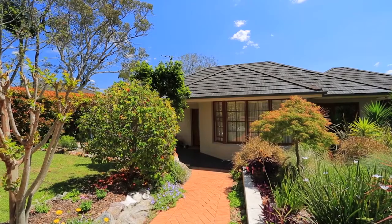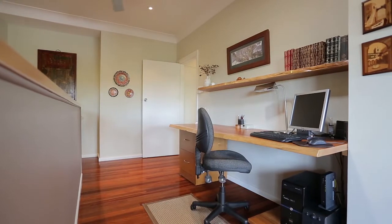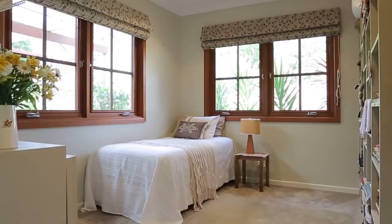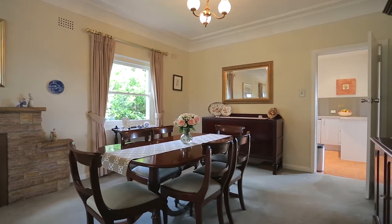I'm Tim Latham from Ray White, and allow me to introduce you to 85 Goulston Road, Hornsby Heights. The property is mostly a full brick construction sitting on 1,106 square metres of land, set back from Goulston Road and located on the cusp of Hornsby.